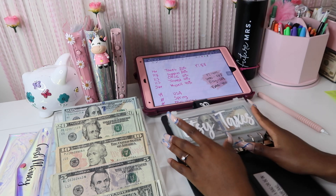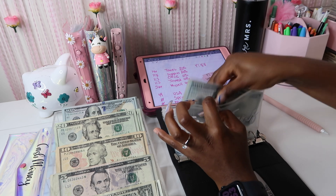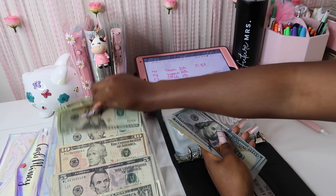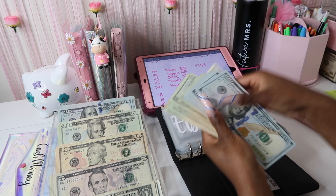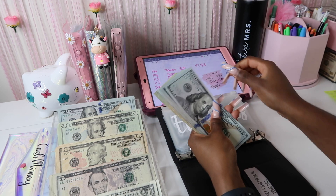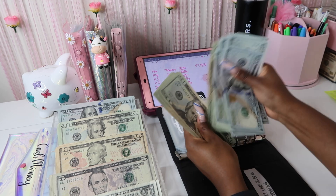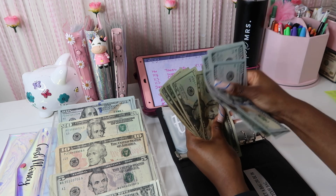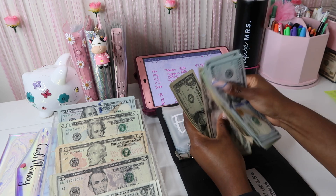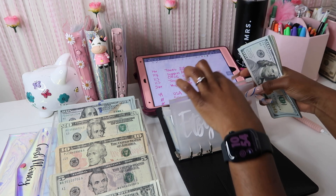YouTube and Etsy are separate, so I had to separate the taxes here. We're going to put $146 into Etsy taxes. After counting through, that comes to $1,378 in Etsy taxes total.